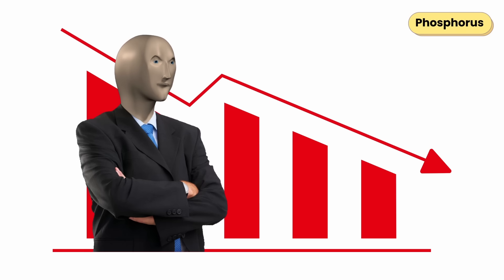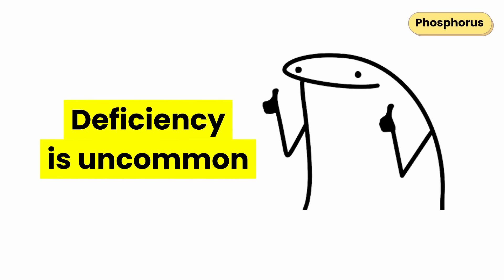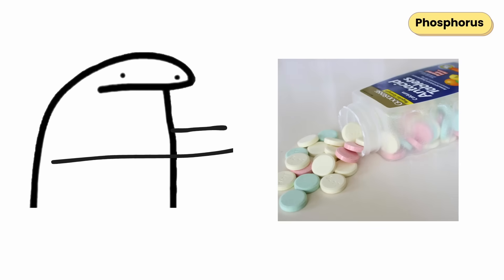When phosphorus levels drop, you can experience muscle weakness, bone pain, fatigue, or confusion. Deficiency is uncommon, but can appear with chronic alcoholism, starvation, or heavy antacid use.